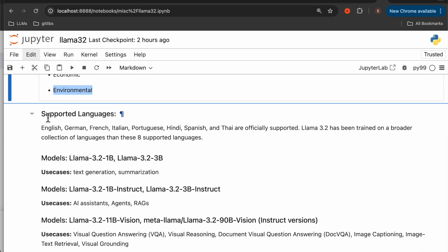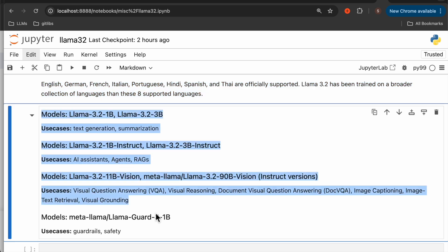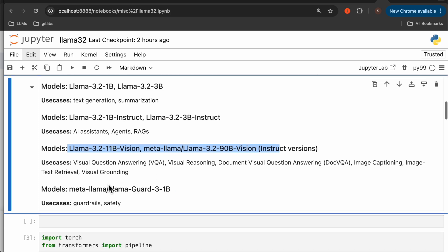These models support multiple languages, including English. Based on the use case, Meta's Llama has released four categories of models: the foundation models, the instruct models, and they also released a bunch of multimodal models. And finally, these Guard models.